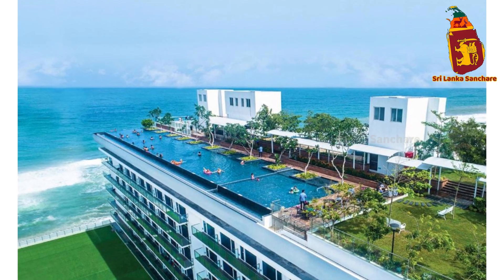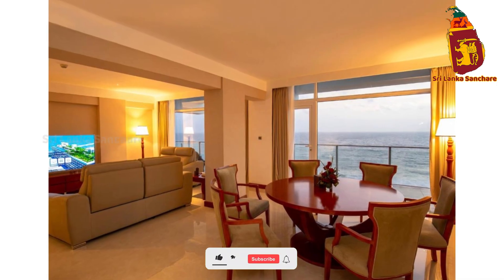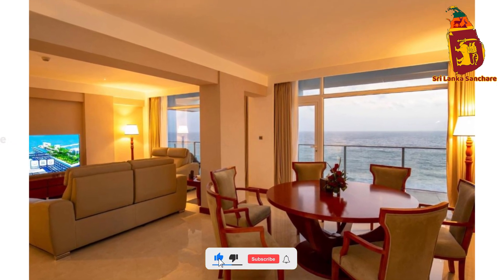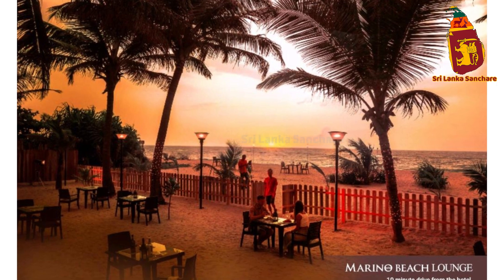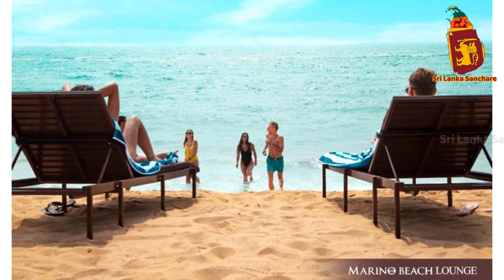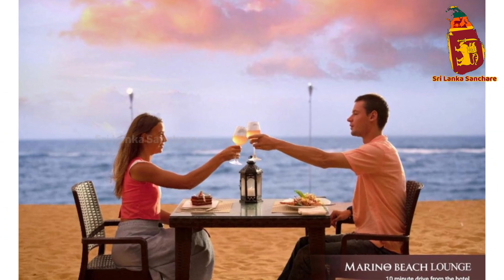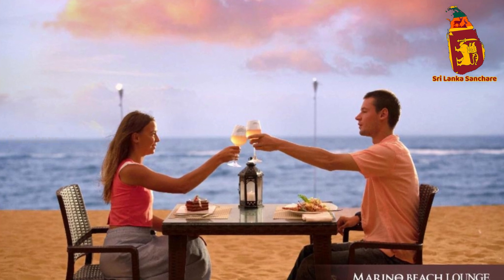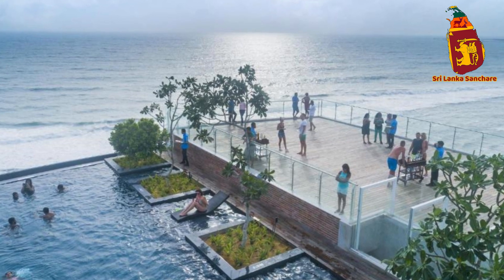Hello, fellow travelers and luxury seekers. Welcome back to the channel. Today, we're taking you on a journey to one of Colombo's most stylish and modern destinations, Merino Beach Colombo. With its stunning rooftop infinity pool, luxurious rooms, and breathtaking ocean views, this hotel offers the perfect blend of relaxation and sophistication. Let's explore everything Merino Beach Colombo has to offer.